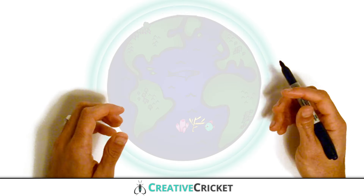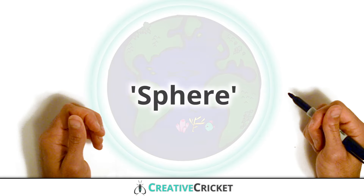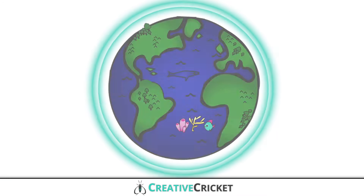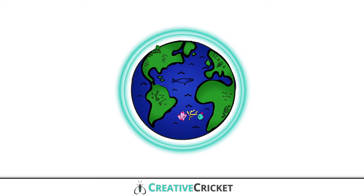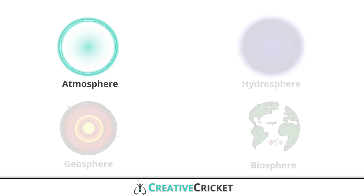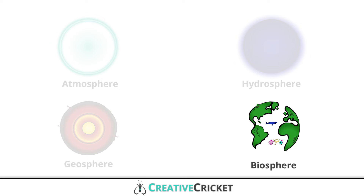Now, how might you describe the shape of the Earth? A sphere is a ball-shaped object that I'll draw here as a big circle containing all of the Earth's materials. That looks like the Earth. But what is the Earth made of? Earth is made up of four systems: the atmosphere, the hydrosphere, the geosphere, and the biosphere.